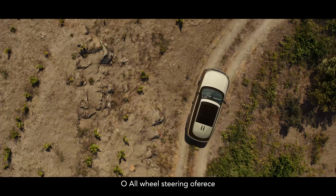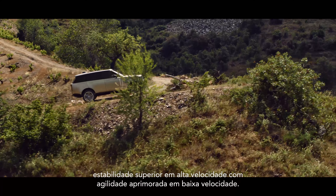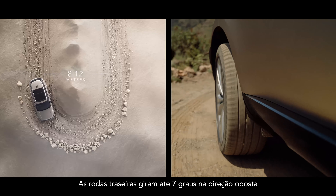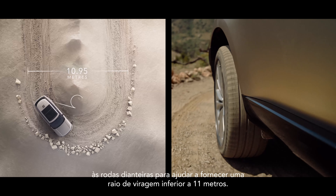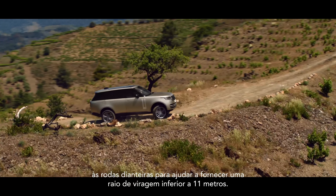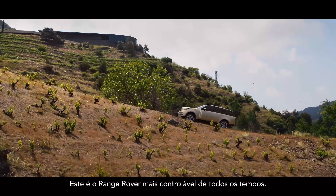All-wheel steering provides superior high-speed stability with enhanced low-speed agility. The rear wheels turn up to 7 degrees in the opposite direction to the front wheels to help deliver a turning circle of under 11 meters. This is the most maneuverable Range Rover ever.